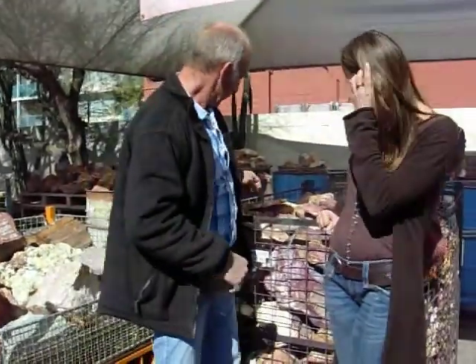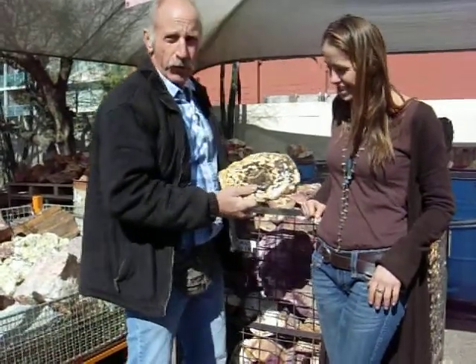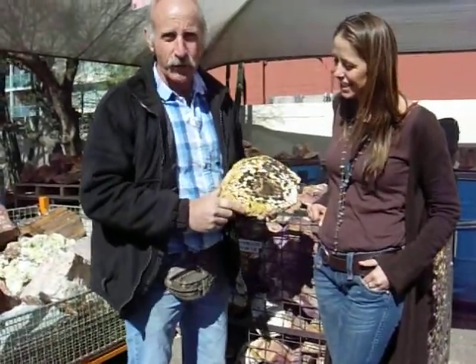One of my favourite rocks that I hunt for is peanut wood. It's a pretty silly name, but I just happened to have a couple of bits here. It's a petrified wood that's been attacked by a shellfish called a Toredo worm.